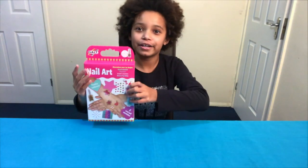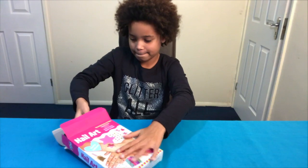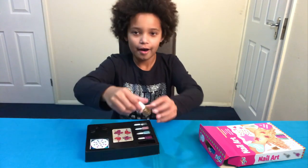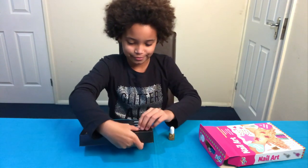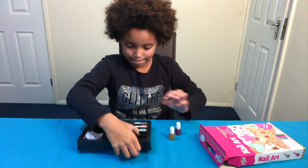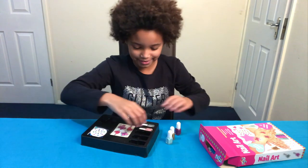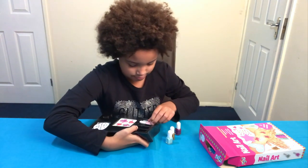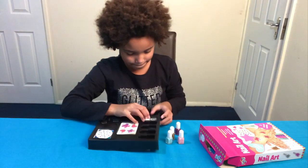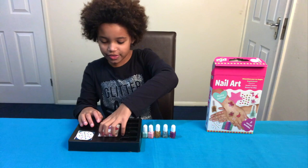I better get opening because I think I'm going to get some customers soon. Here we go - I have a gold nail polish, I have a pink one, I think this might be turquoise, I think this one's a pink glittering one, and a silver one. And I think these might be tattoos!